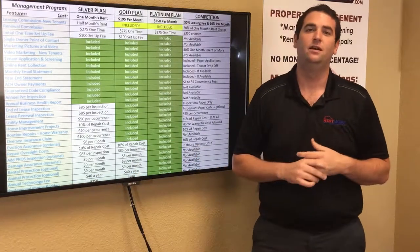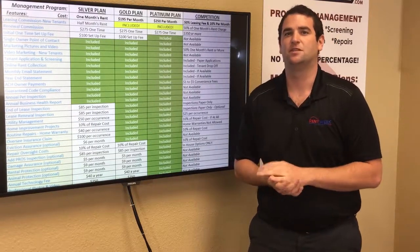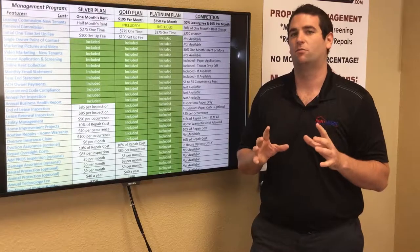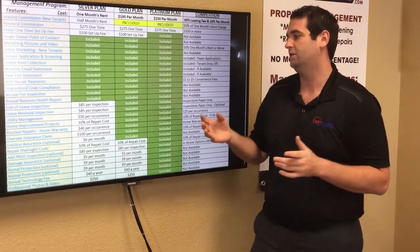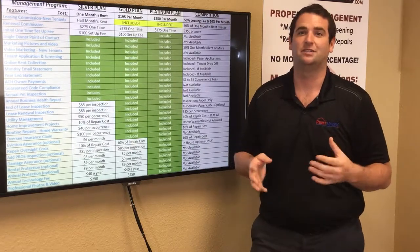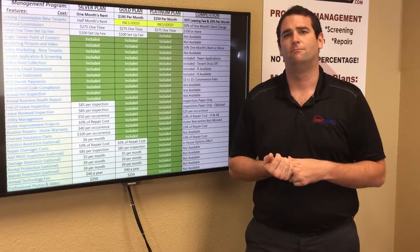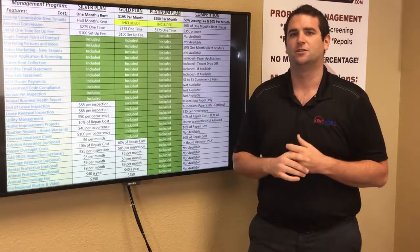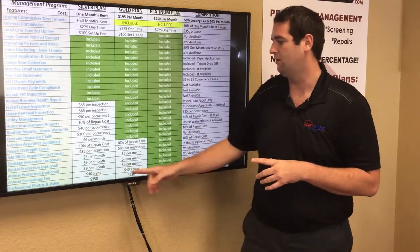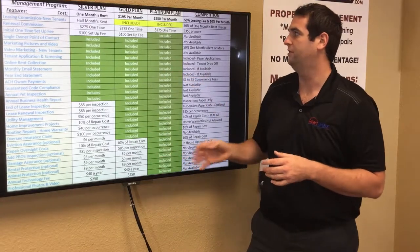The annual technology fee is only $40 a year and is best described as a tax prep fee. We put together your 1099 statement and all associated invoices for everything that happened at your property over the year and send it to you each January. You can hand this directly to your accountant and deduct management fees, plus other eligible expenses. Under silver or gold it's $40 per report; under platinum that fee is waived.